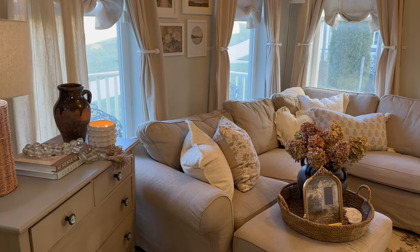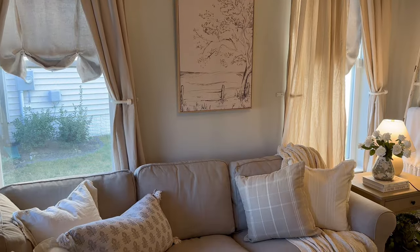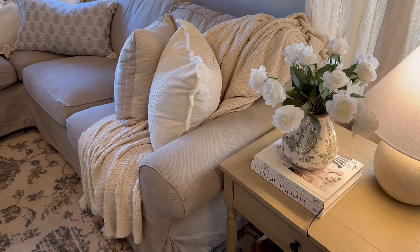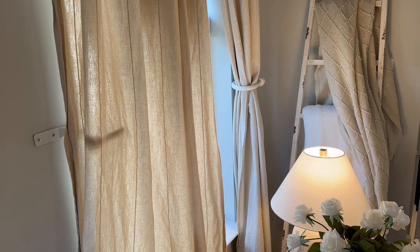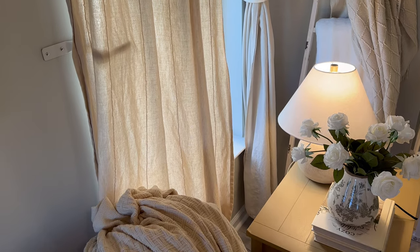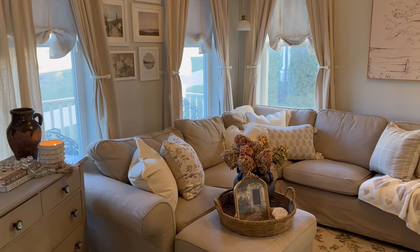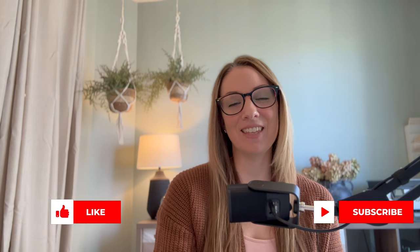I just wanted to say thank you all for being here — I truly appreciate your kindness and the support you show my channel. That about wraps up this video. I hope you got some ideas and inspiration for your home. If you enjoy this kind of home decor content, a really wonderful way to show your support is to give this video a like and hit that subscribe button. Thank you all so much, and I will see y'all soon in my next one.